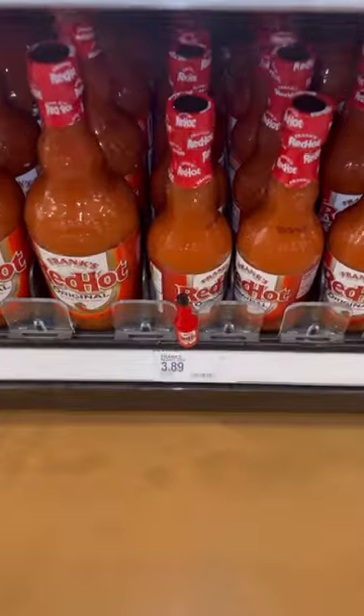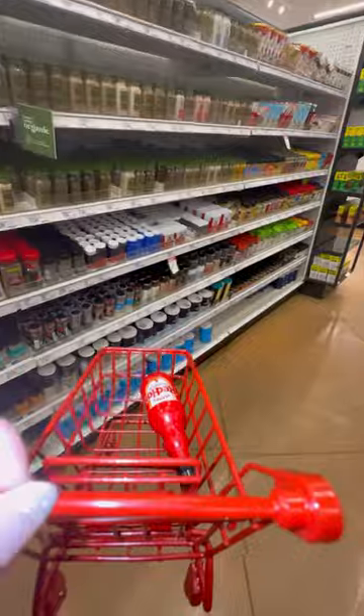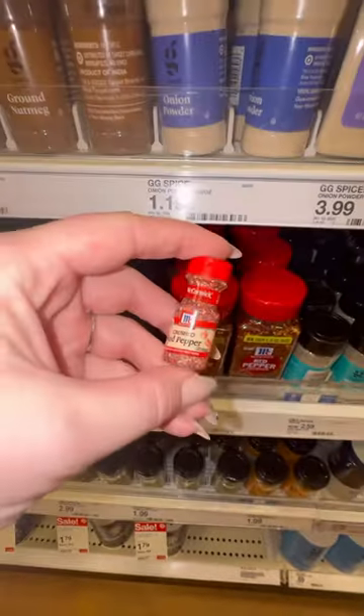It's been a minute, so let's do another What Color Wednesday. Today's color is red. First, we're gonna get some Frank's Red Hot, and to keep things spicy, our next item is going to be some crushed red pepper.